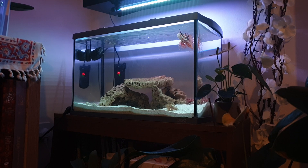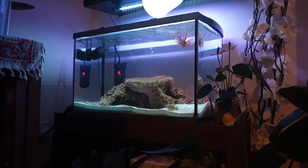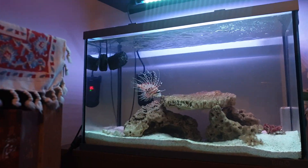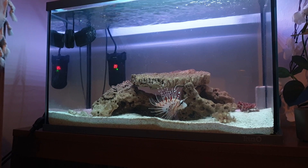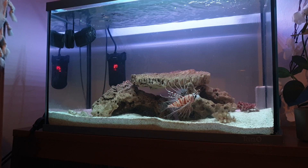So first I am going to add feeder shrimp inside the tank. Yes, we see what's happening — he loves it. Lionfish usually love feeder shrimp. I'll take the camera closer and he's going to hunt them and eat them — one, two, three. Bye bye to feeder shrimp.